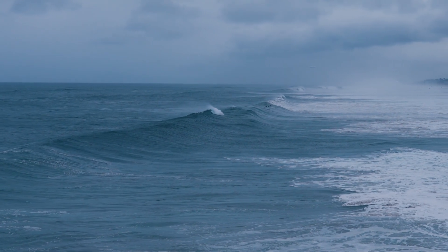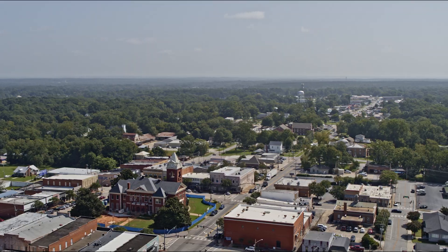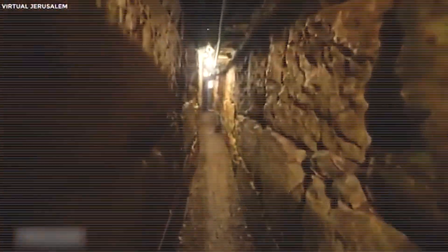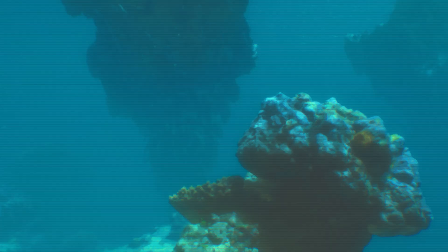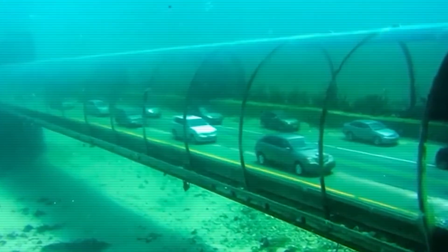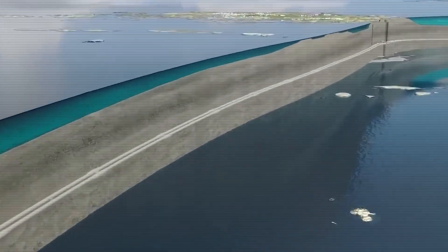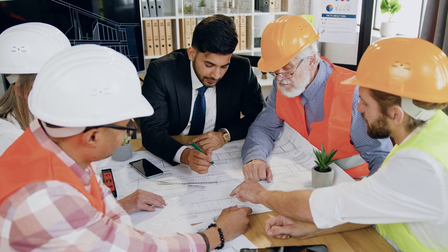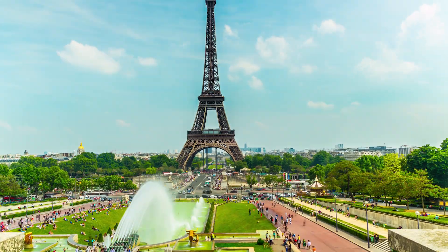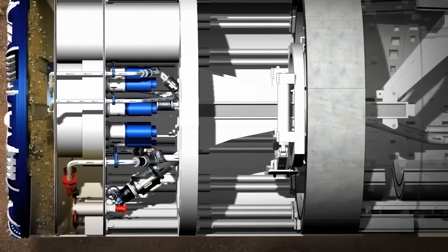So how do you float a tunnel through the Baltic Sea and then sink it without sinking the project? This tunnel isn't bored underground like a subway or mined through rock like a mountain pass. It's assembled like a fleet of massive concrete ships and then gently sunk beneath the sea floor — a method called Immersed Tube Tunneling. Engineers start by building the tunnel segments on land, each one up to 217 metres long, weighing over 73,000 tonnes. That's about the same as 13 Eiffel Towers stacked side by side.